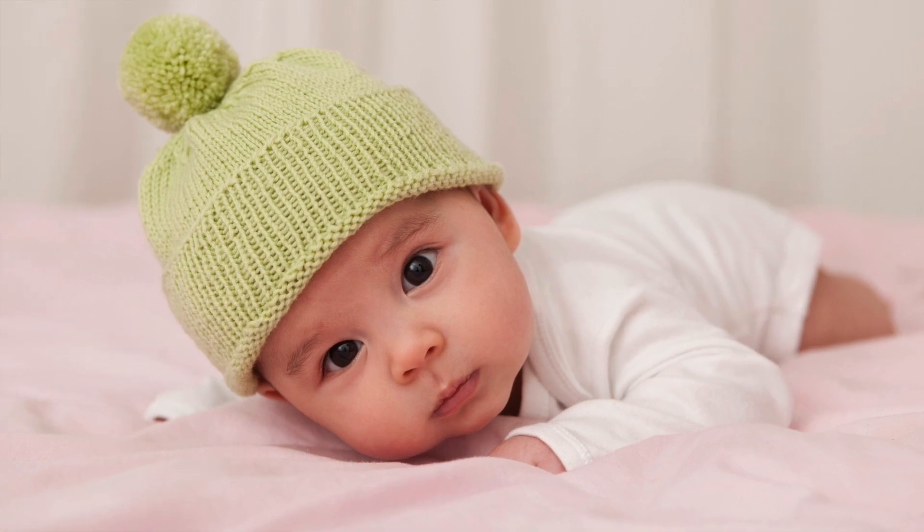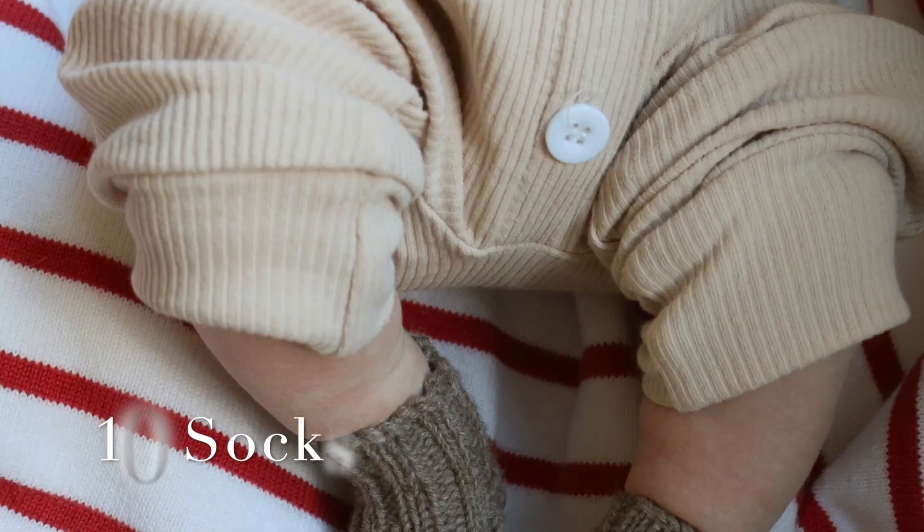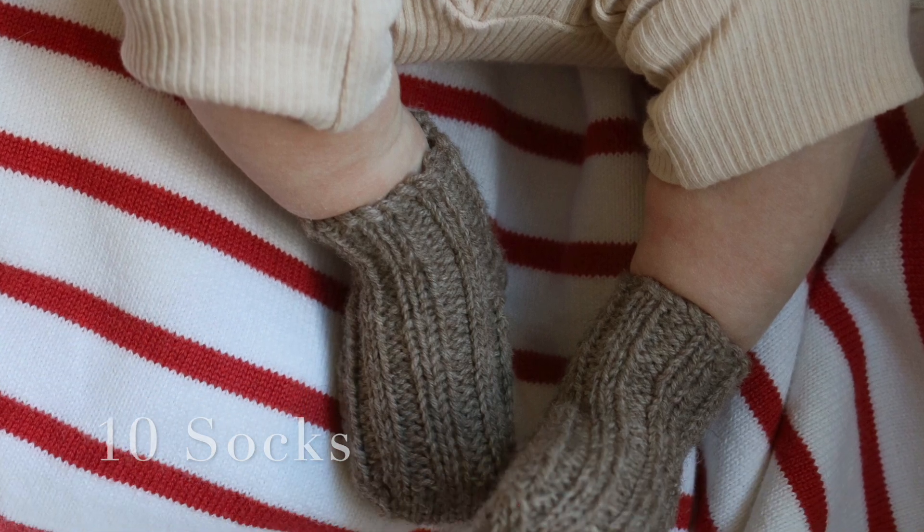Caps are important too. Even for a summer baby, cotton caps are very necessary — I suggest starting with cotton caps always. If the baby is born in winter, you can layer a woolen cap on top of the cotton cap. The same applies for socks — choose according to the weather. Caps, mittens, and socks are all very important.